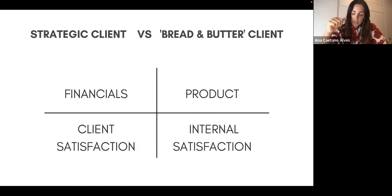Financials means you earn money and it's a profitable project. The product means it's a successful project — you're really happy with the result. Client satisfaction means the client is really happy with the outcome. And internal satisfaction means you, your company, and your team are really happy with the project. This doesn't happen often — sometimes you tick three, sometimes two.